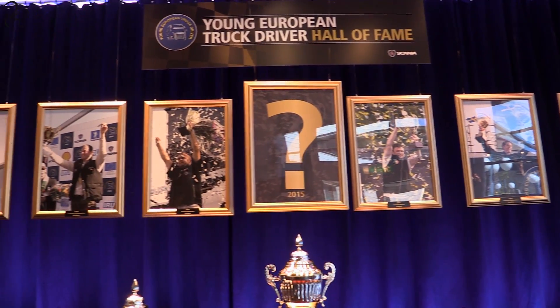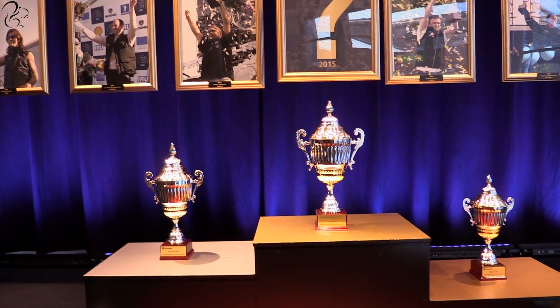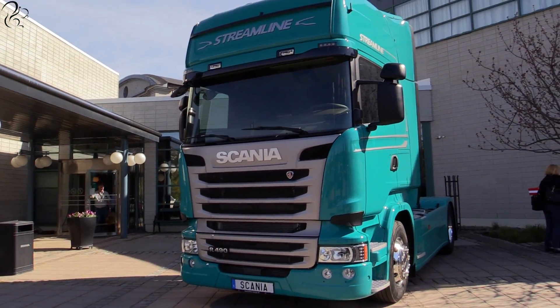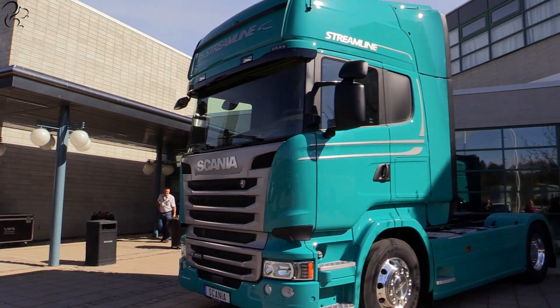On the way out, you can see the trophies from the competition itself. And then outside was the grand prize, which the winner of the competition would get — a 100,000 euro Scania truck.